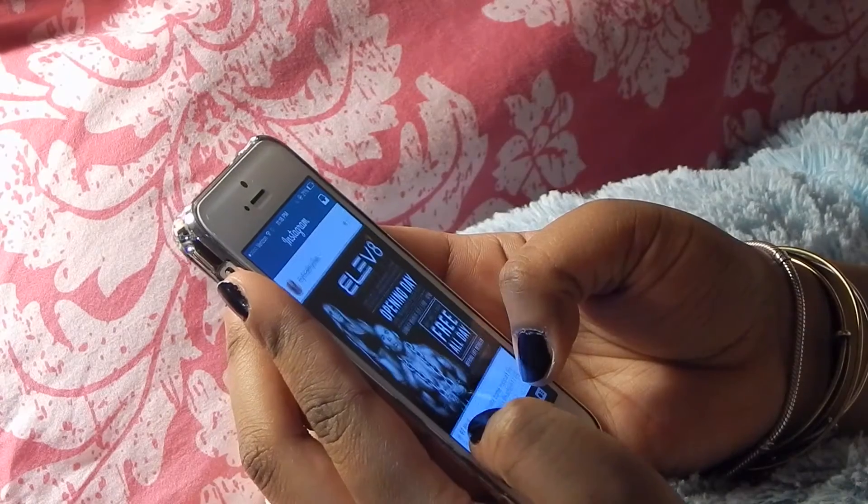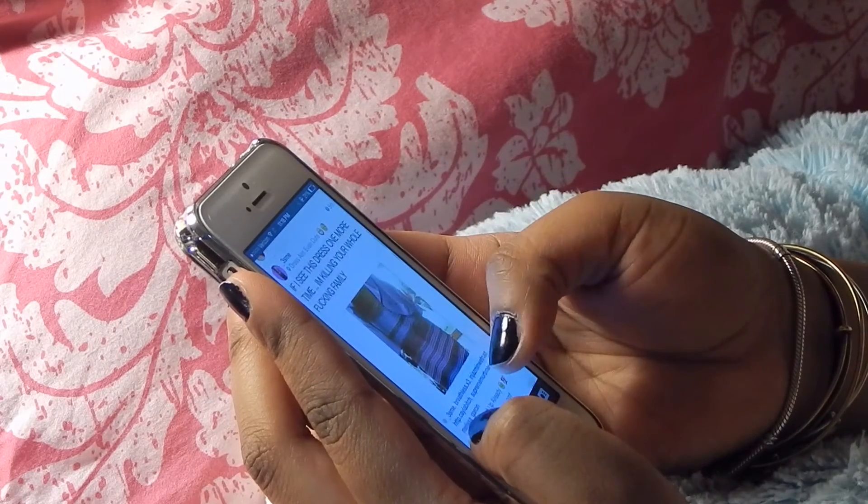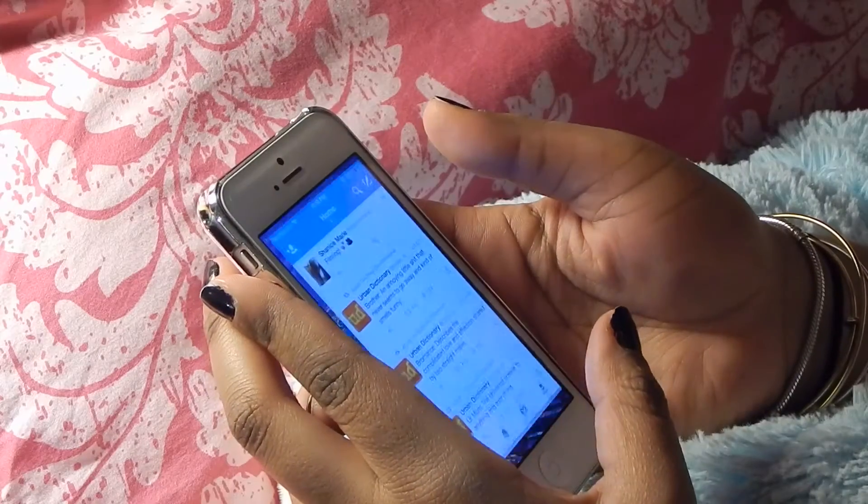If you guys want to add me on Snapchat, my Snapchat is ShaniceXMarie. I'm always on Snapchat, I love it so much. You can also follow me on different social medias — all those links are down below in the description bar, so make sure you check it out and follow me.